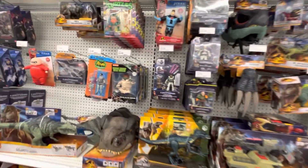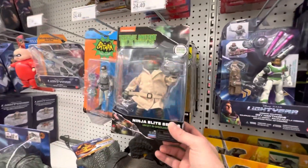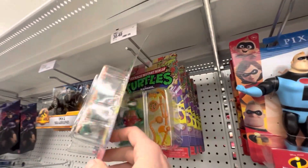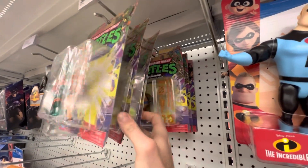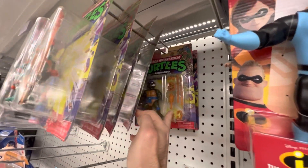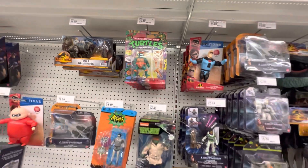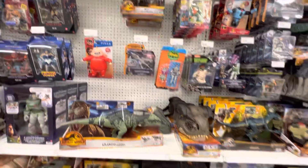Oh wow, look at all this. Where do I start? TMNT — Mikey in disguise, Triceratops. Same old stuff there. But look at all this: Mikey with storage shell. I got all the storage shell guys. Raph, Leo, another Leo, and Donnie. Everybody — the whole gang is here. Really nice to see that. Haven't seen any of the pizza tossers yet, but cool to see that. And a little restock here.